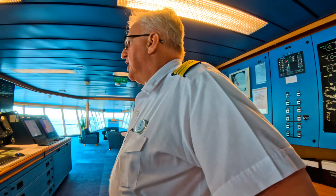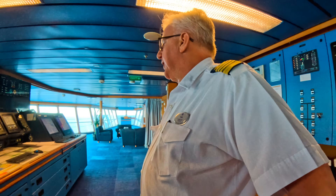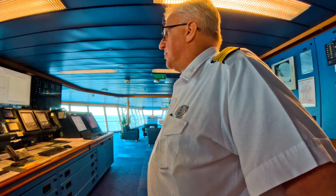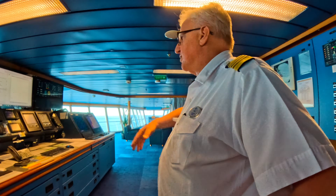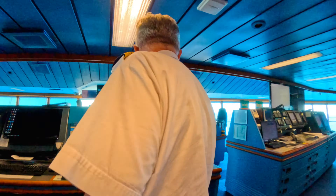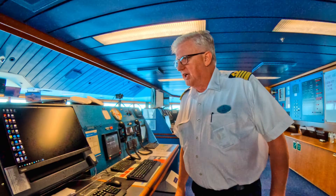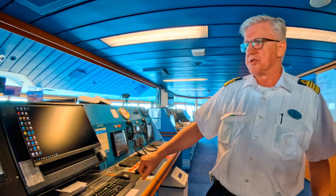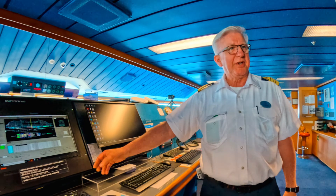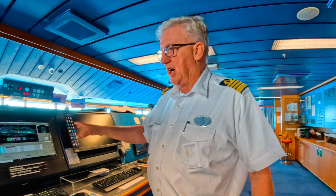We have the main GPS stations, in addition to echo sounder and other instruments that are normally not something we monitor but are there if we need to. We also have a main communication center here with the NDSS system — there are two units, one backup — and different computers. There's also a stability computer here which is constantly monitoring the stability of the ship.